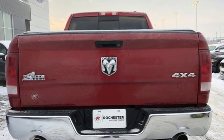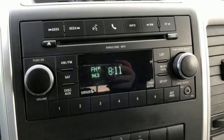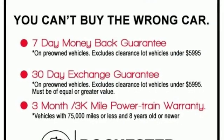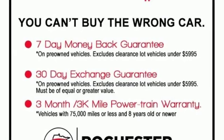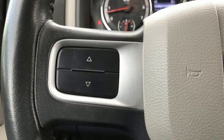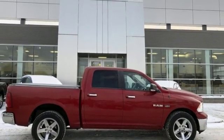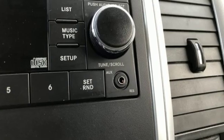A great vehicle is comprised of great features like these: AM-FM Sirius satellite radio, power heated mirrors, manual tilting steering column, two 12-volt power outlets, air conditioning, multi-speed automatic transmission, aluminum wheels, electronic shift on the fly, and power windows.